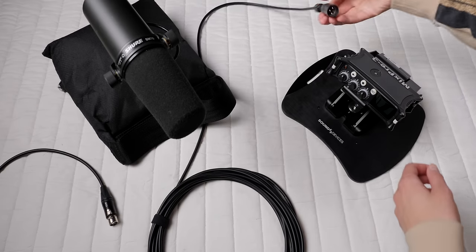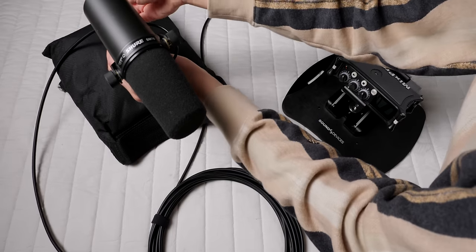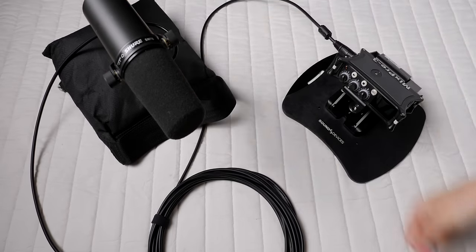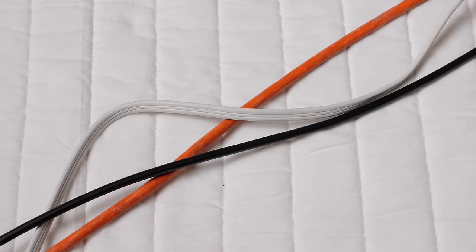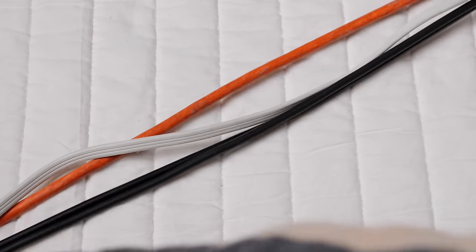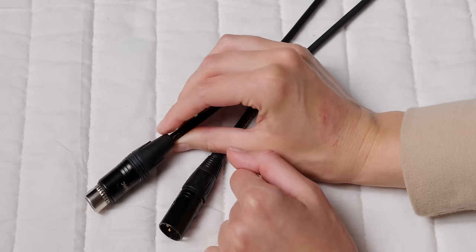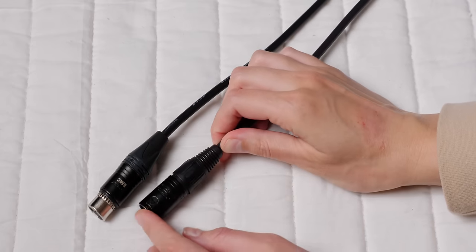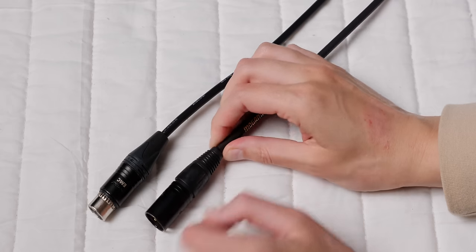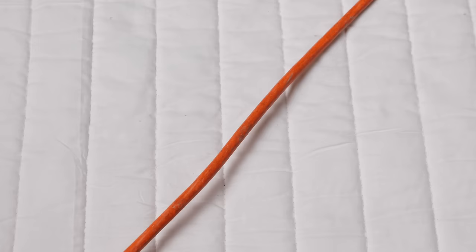I can't count the number of times someone went out and bought a Sound Devices MixPre recorder for $950, a Shure SM7B for $400, and then bought an Amazon Basics cable for $13 — and then complained about a buzzing sound. The first thing I always look at is the cables, and almost always it's because a cheap cable is run behind a desk right next to a bunch of AC power adapters, picking all that up. If you have to run cables behind a desk, using Mogami or Canare cables will put you in a better spot — you're less likely to pick up noise.